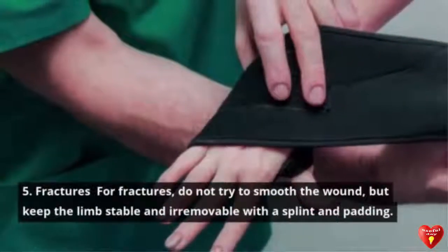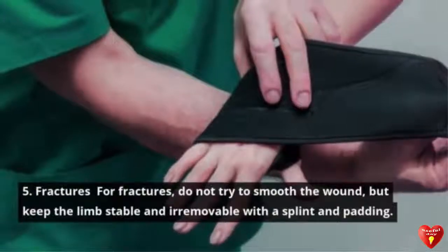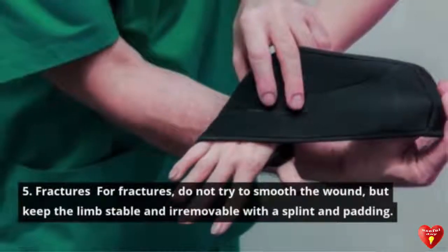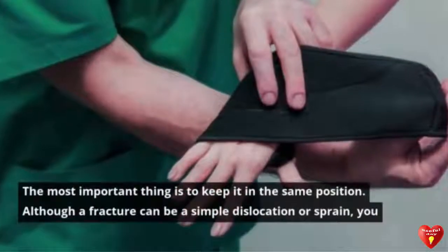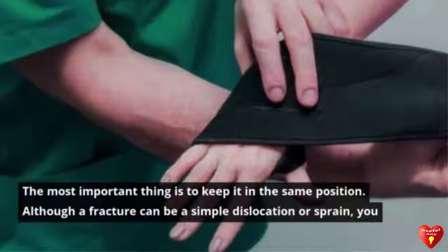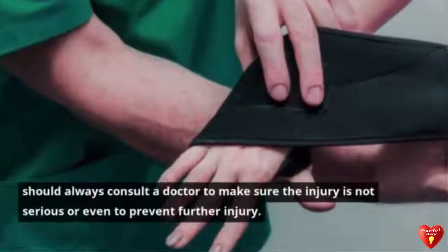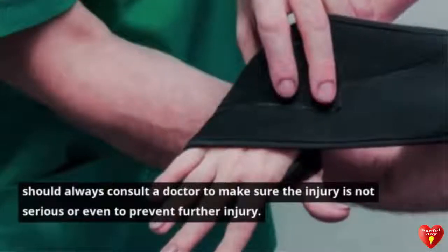Tip 5: Fractures. For fractures, do not try to manipulate the wound. Keep the limb stable and immobilize it with a splint and padding. The most important thing is to keep it in the same position. Although a fracture can be a simple dislocation or sprain, you should always consult a doctor to make sure the injury is not serious and to prevent further injury.